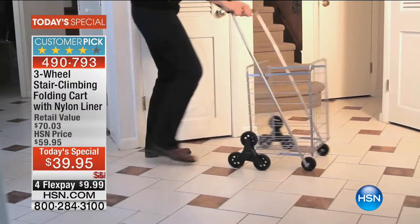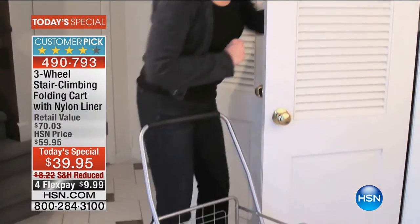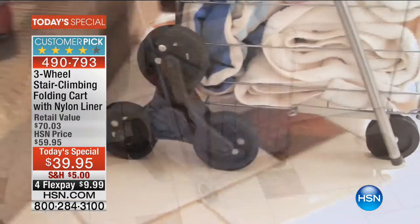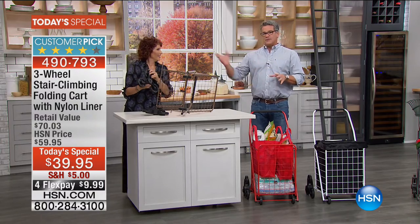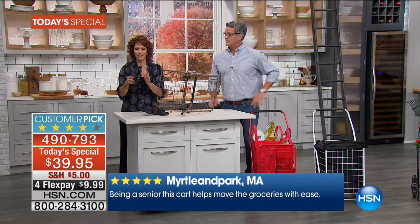When the trash bag is full she puts it in the car, puts a new bag in, and goes again — a portable trash cart. Pat says it's super easy to put together, which is a big thing for a lot of people. Linda's going to show us how simple the assembly is.